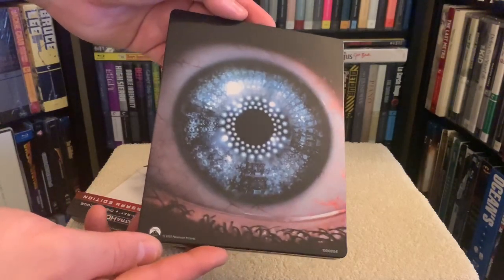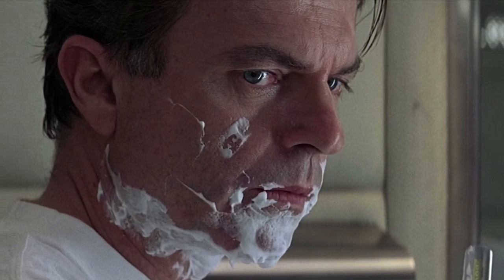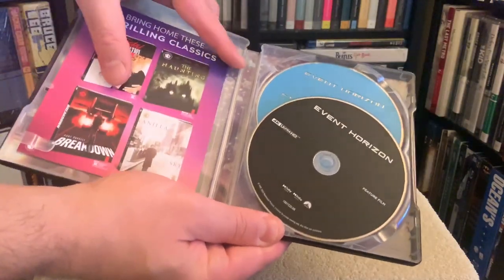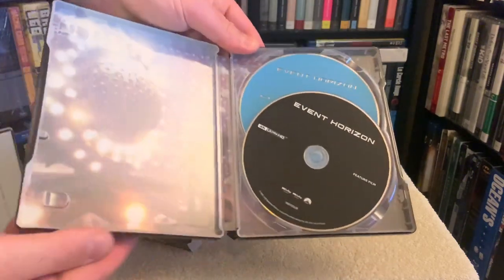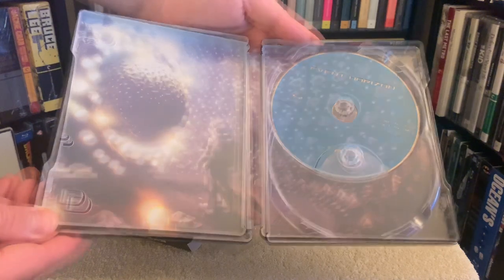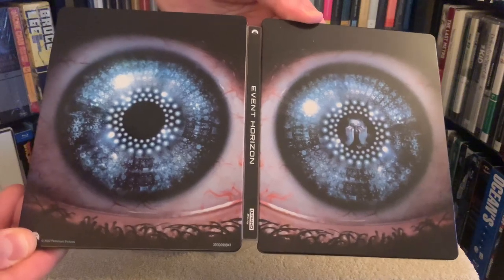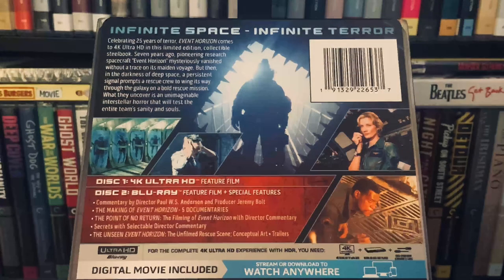I believe they used the same 4K scan of the original negative that was also given to Shout Factory for its Blu-ray release in 2021. Keep in mind it's a bit of a dark film and it sort of has a soft look to it during the CGI effects of the spacecraft. But surprisingly the effects hold up well for a 25-year-old movie — it doesn't look all that dated. I was impressed. Overall I'm pleased with this transfer, although some scenes looked a bit darker than I would have preferred, but thankfully the main majority of the print looks great.